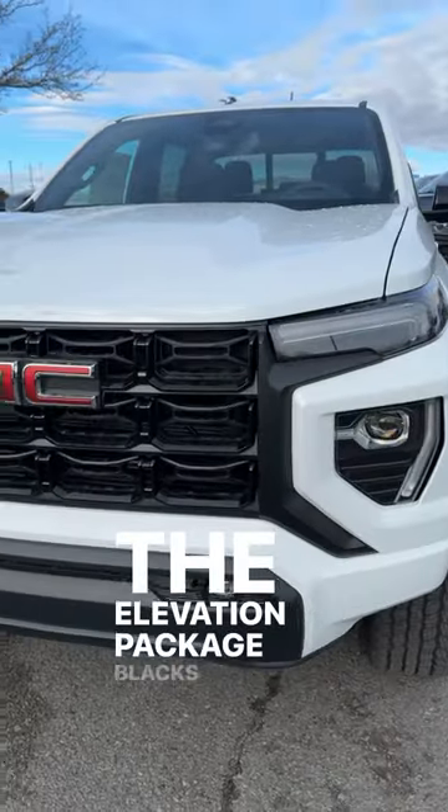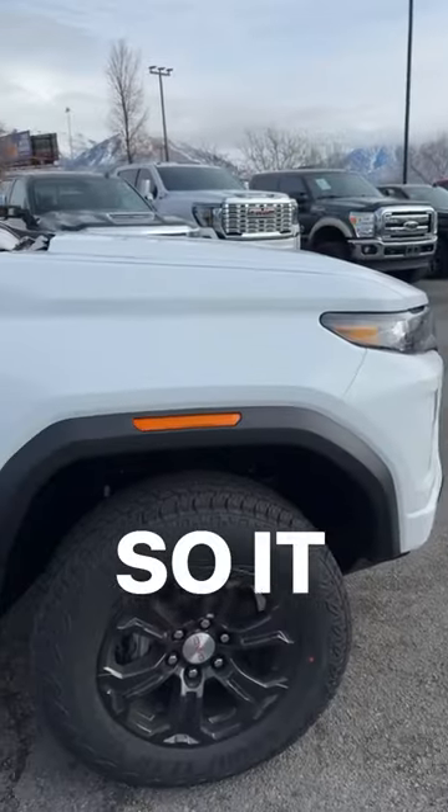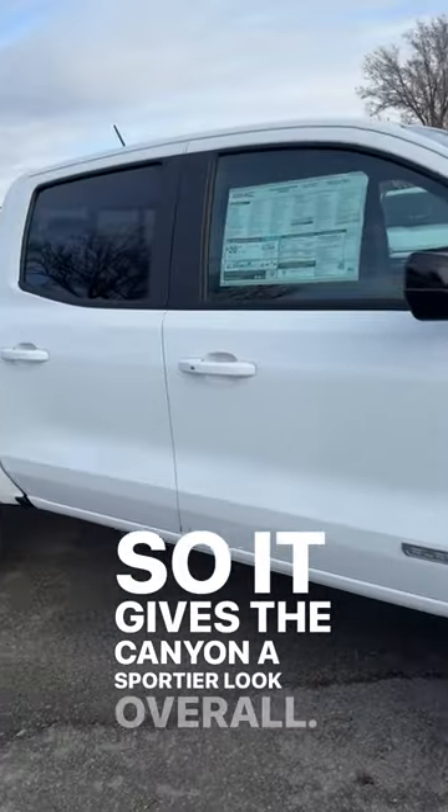The Elevation package blacks out a lot of elements on the Canyon, giving it a sportier look overall.